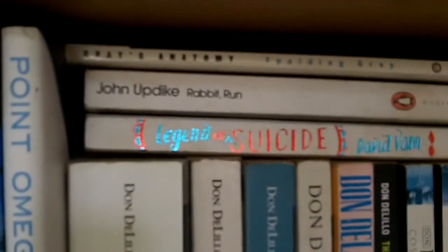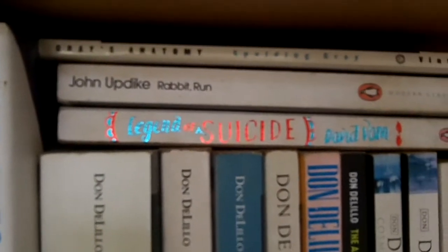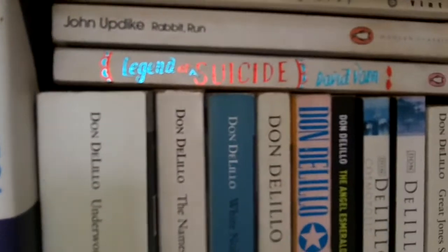U is John Updike, Rabbit Run. I only have the one Updike book. I'm not sure if I'm going to read any more — I enjoyed it, but I'm not sure there's anything more to be gained. Please point me to something if that's wrong.